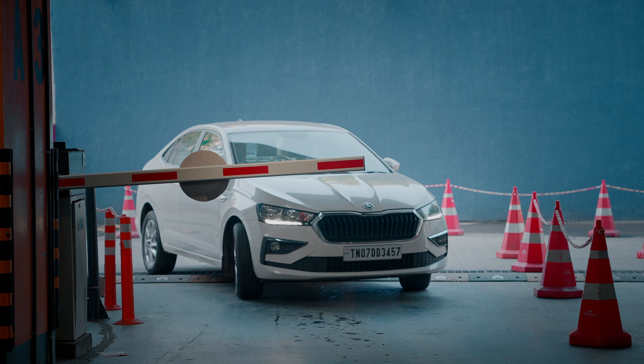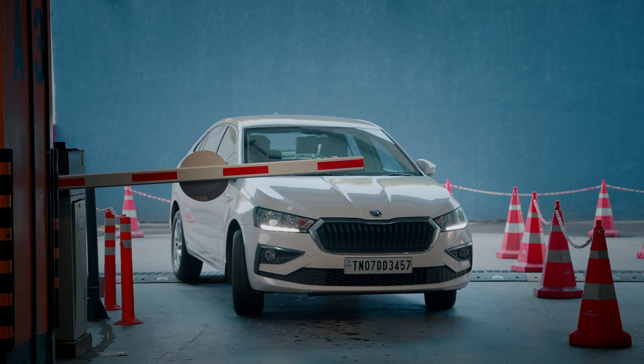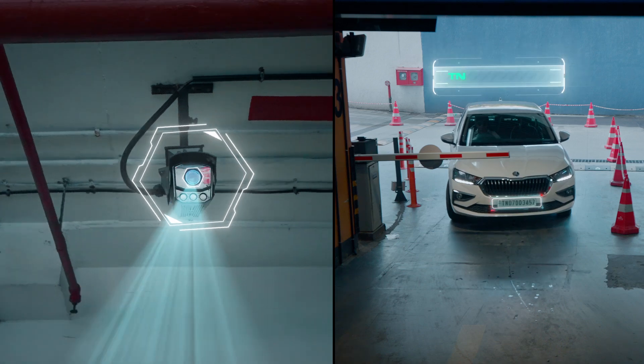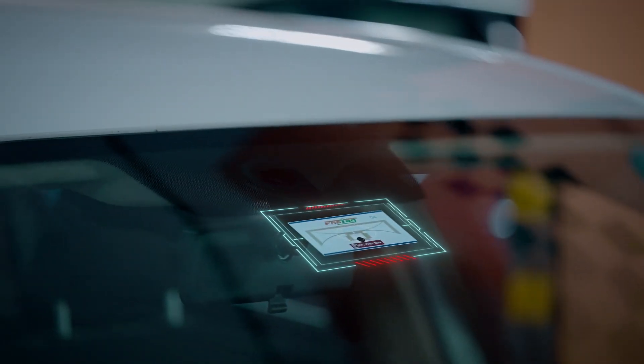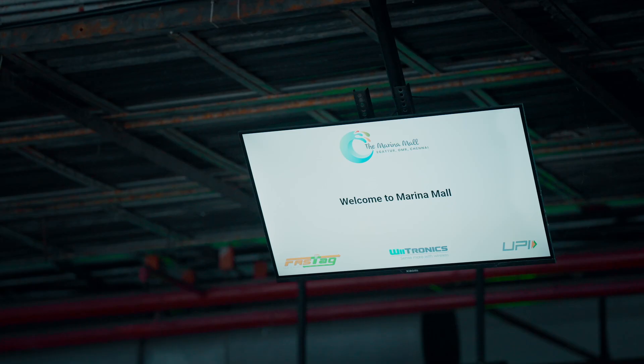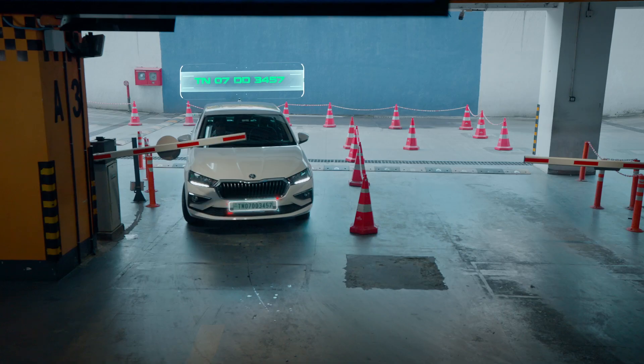As the vehicle nears the entry point of the parking, our ANPR camera captures the license plate of the vehicle and simultaneously the pass tag of the vehicle is picked up. The vehicle number is displayed on the screen and the barrier is opened.